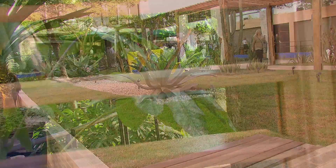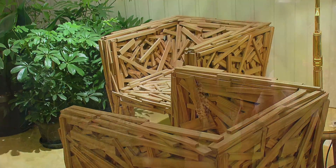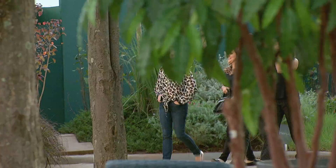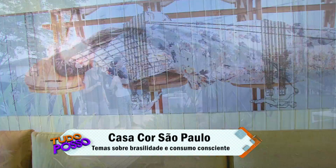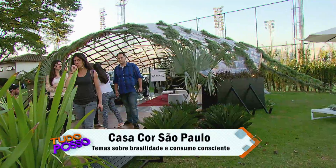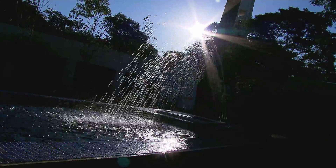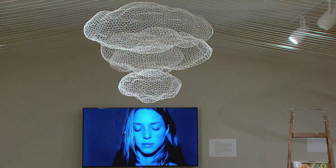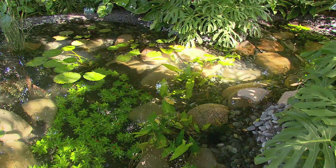São cerca de 70 ambientes que anunciam as principais novidades para os apaixonados por decoração. A Casa Cor conta com a participação de importantes e renomados profissionais e também jovens talentos que inovam na criação de tendências e conceitos em moradia, decoração e paisagismo.